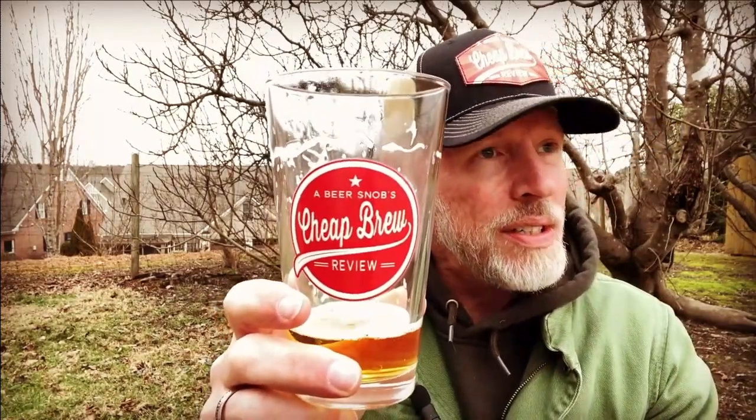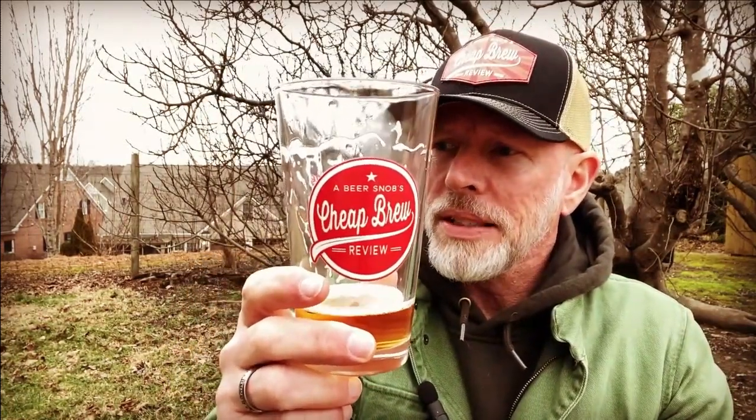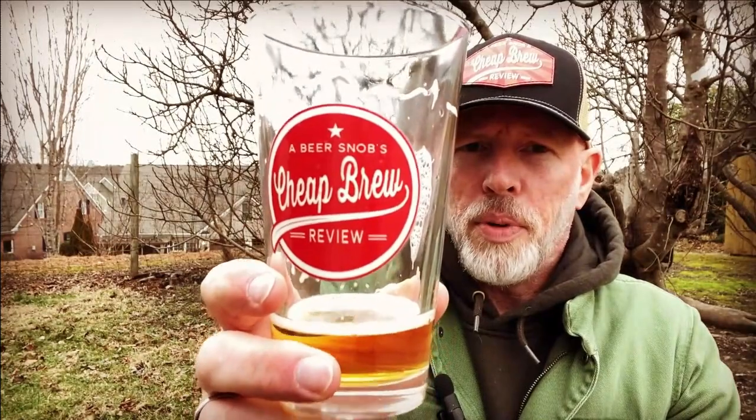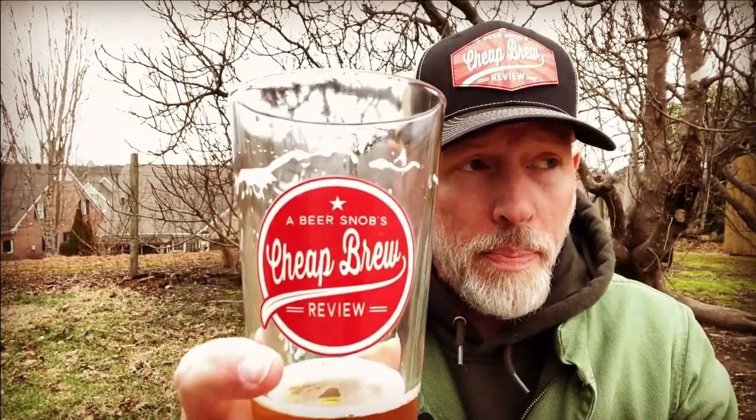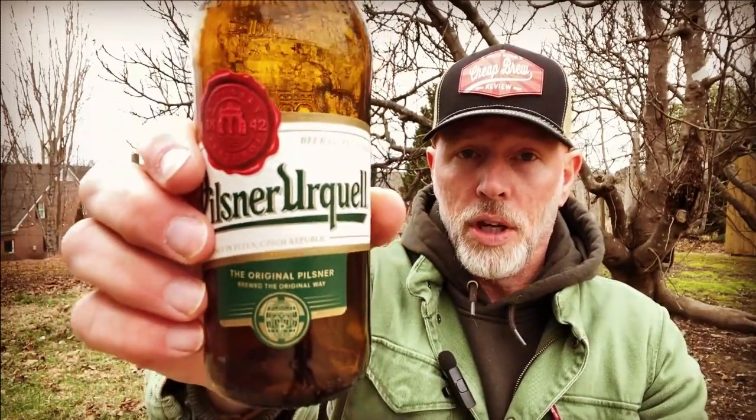Let me know what you think of Pilsner Urquell and what other beers you'd like me to review — comment down below. Out of five stars, how good is it? The taste, and the price influences it a little bit. It really takes me back to my time in Europe. I couldn't get the three-finger head quite right. I'm definitely putting this up on the four-plus shelf — 4.9 out of five stars for Pilsner Urquell. From the Czech Republic, 4.4% alcohol.